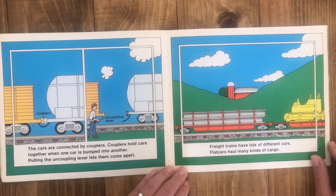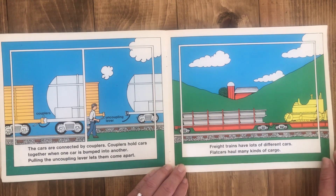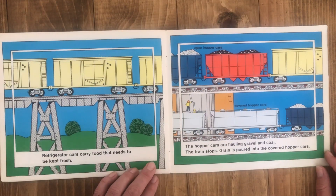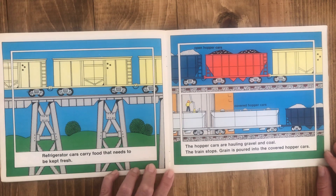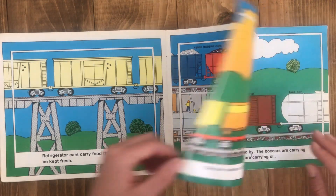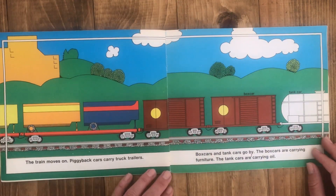Freight trains have lots of different cars. Flat cars haul many kinds of cargo. Refrigerator cars carry food that needs to be kept fresh. The hopper cars are hauling gravel and coal. The train stops. Grain is poured into the covered hopper cars. The train moves on.